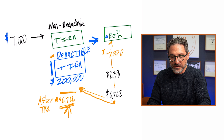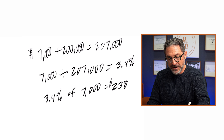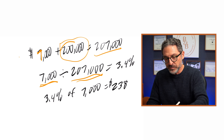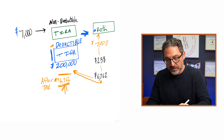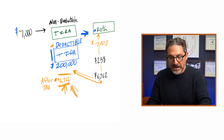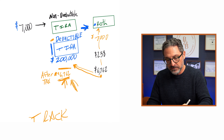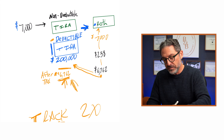If we don't pay attention to this, we could get taxed on it twice. We need to track that $6,762 of after-tax basis in our traditional IRA — track it ongoing — or you could pay taxes two times. It's not an easy concept to explain, but it is a problem and it happens.